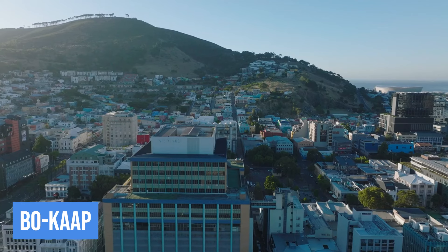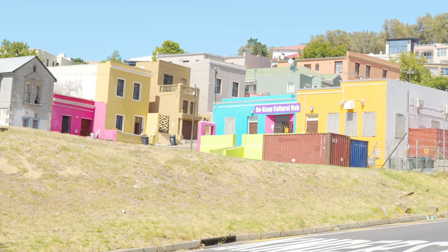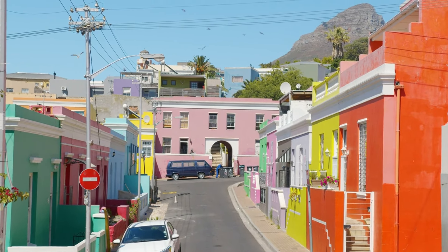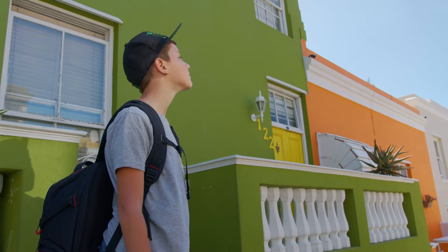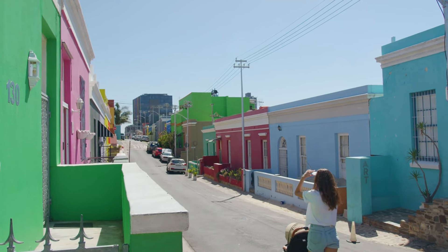3. Bo-Kaap. Next on our list is the vibrant Bo-Kaap neighborhood, known for its cobblestone streets and brightly painted houses. Steeped in history and culture, this area is a visual feast for the eyes. Take a leisurely stroll through the charming streets, absorbing the Malay influence, and don't forget to capture the perfect Instagram-worthy shot against the colorful backdrop.